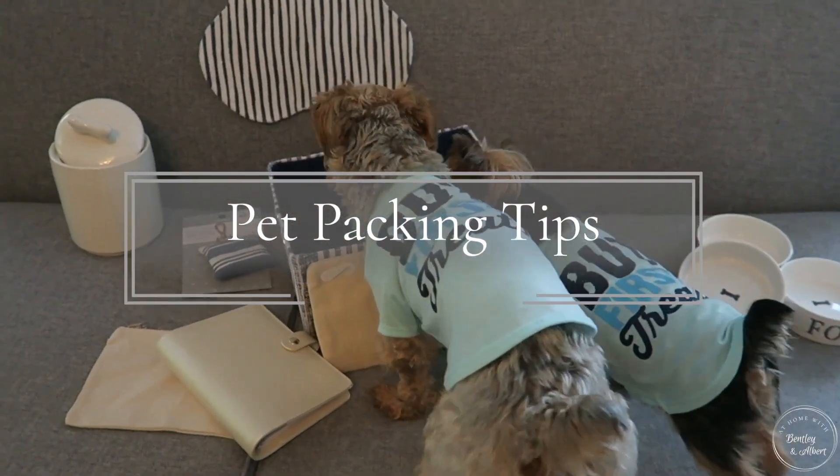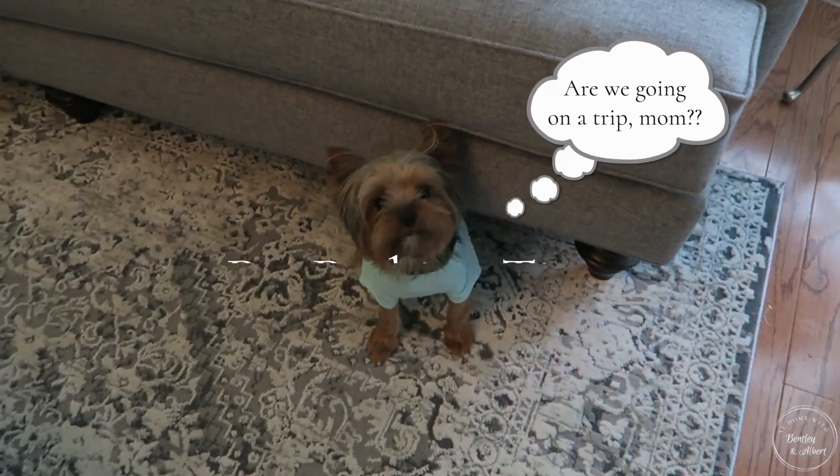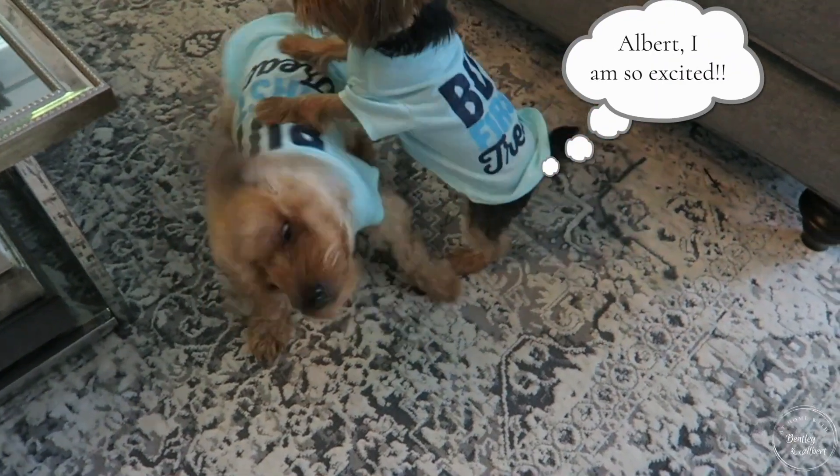Hi friends! I hope you all are doing great. Bentley and Albert are so excited to share with you some pet packing tips as they went to go visit their grandmother in Georgia this weekend. So let's jump right in.